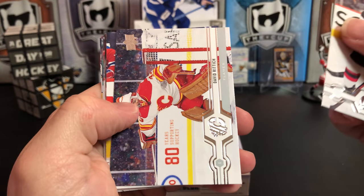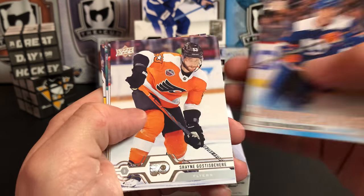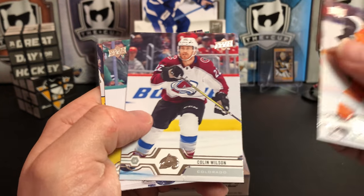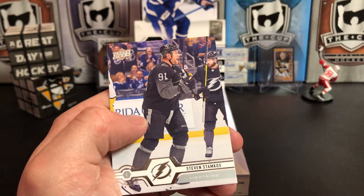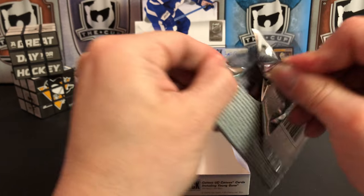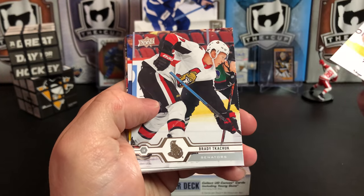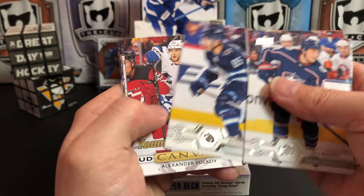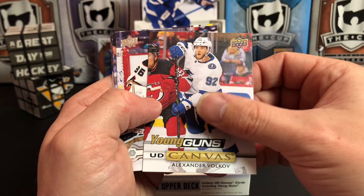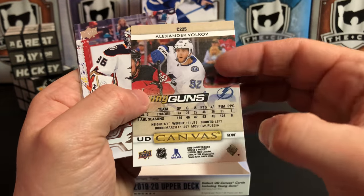Wayne Simmonds, David Rittich, Matt Grzelcyk, and we've got Oliver Wallstrom again — this time as a Young Gun! It's a Wallstrom hotbox! Brady Tkachuk, Colin Wilson, Charlie McAvoy, and Stamkos. Zach Werenski, Brady Tkachuk, Matthew Perreault, and we've got our Young Guns canvas of Alexander Volkov. They use the same picture on the front and back — didn't put a different picture, oh well.